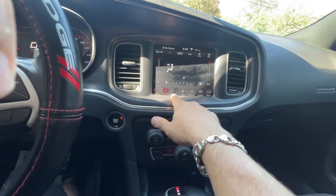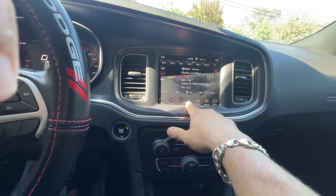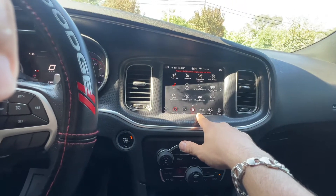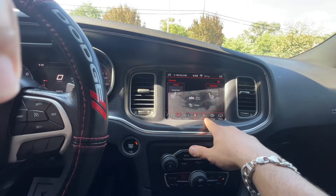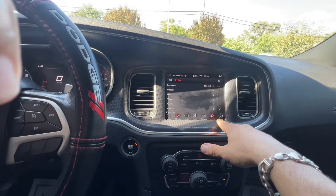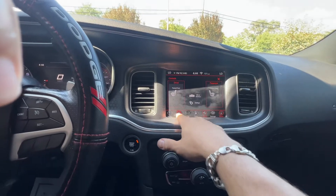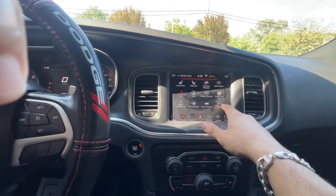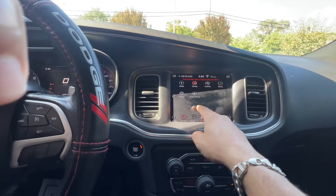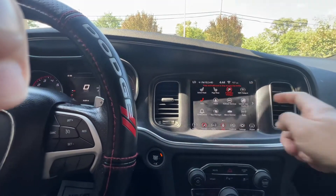Phone mirror projection right here. Got heated passenger seat, heated driver's seat. Got a phone projection right here as well.